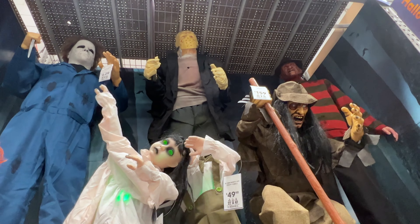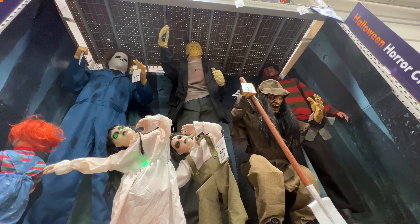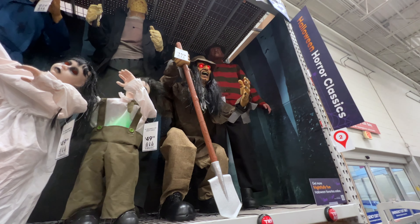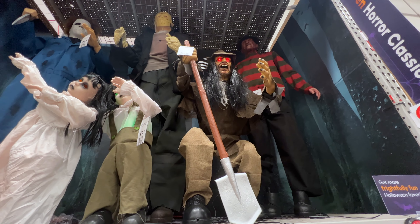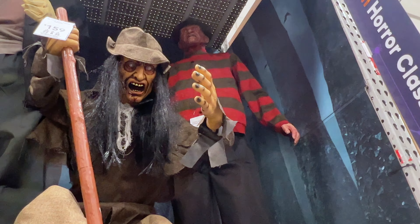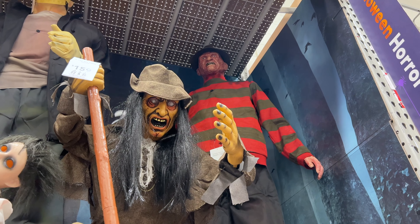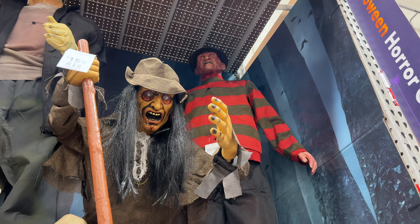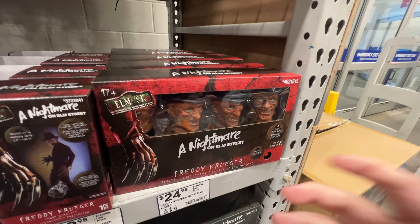Jason looks like he's gonna fall down from behind. Oh, he's alive! Look at this guy. Freddie kind of does the wiggle. Pathway markers with Freddie and Jason, Michael, musical light string for Freddie.